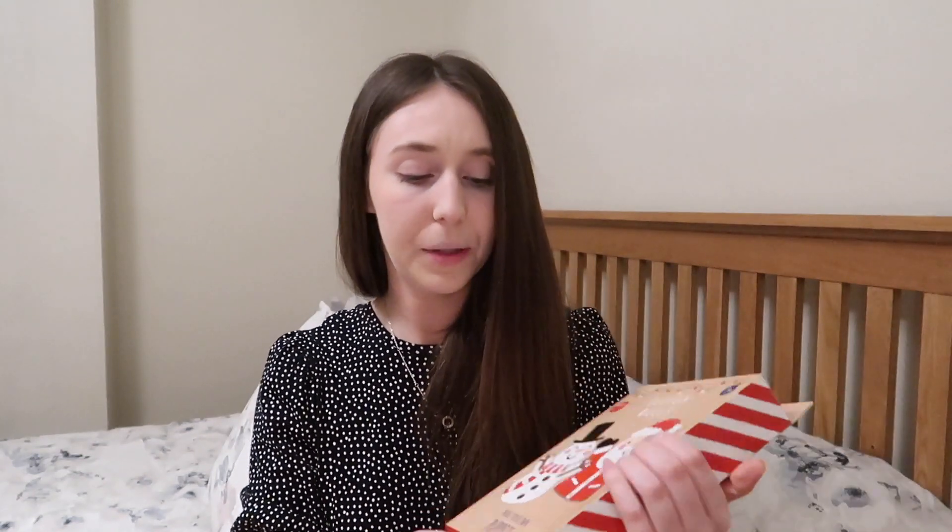Next I picked up some Corsodyl daily mouthwash in the cool mint scent. I sometimes get the fresh mint one, but at the moment I have a huge mouth ulcer and the fresher one makes my mouth feel like it's on fire. If you suffer with mouth ulcers like I do — I probably get two or three a month, through stress or whatever it is — this works so well. I would definitely recommend giving it a try.